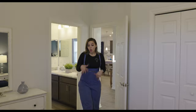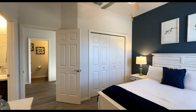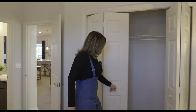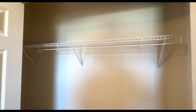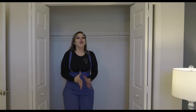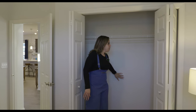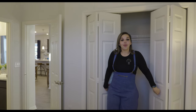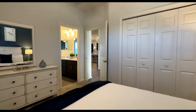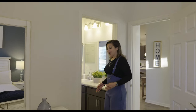Bedroom number two — all the bedrooms are going to have carpet, but if you want to build from the ground up you can choose the regular flooring instead. We have two foldable doors to the closet, which is pretty deep. It looks like a full-size bed fits here with a dresser and two end tables. This room faces the side of the house. From here we go into the Jack and Jill bathroom.